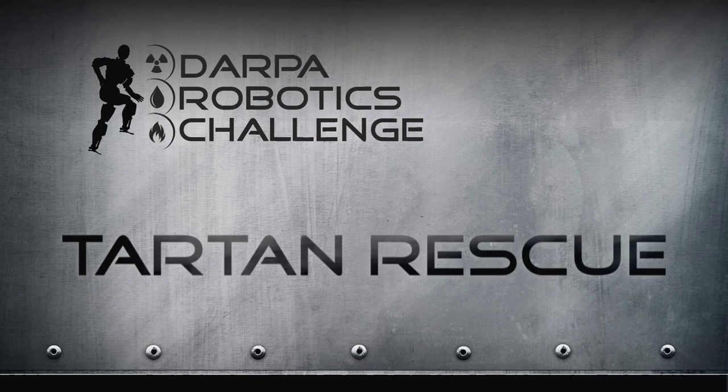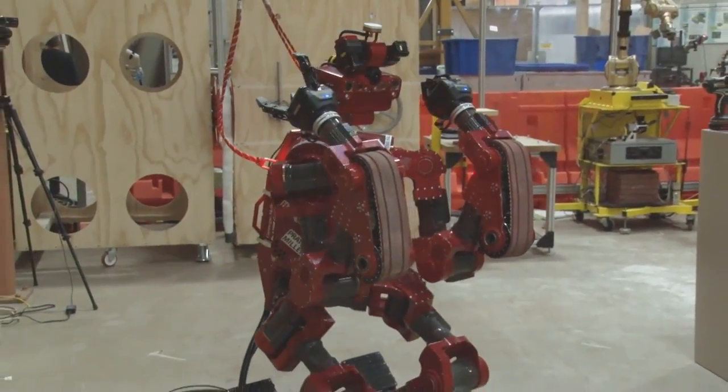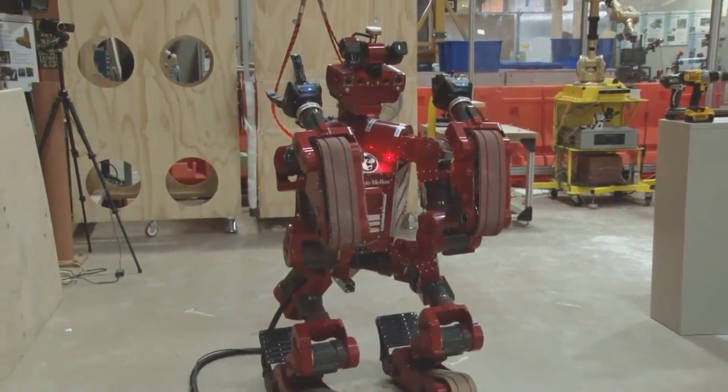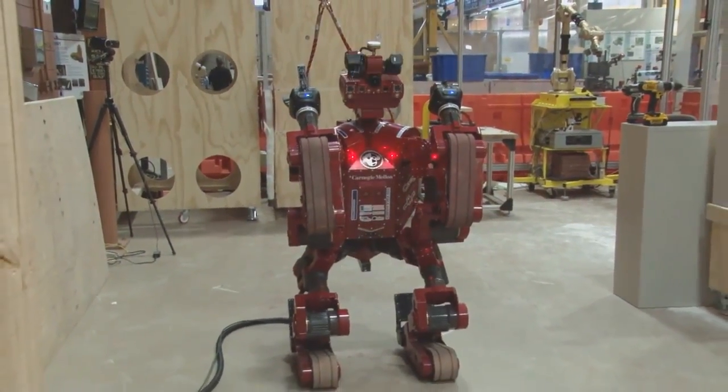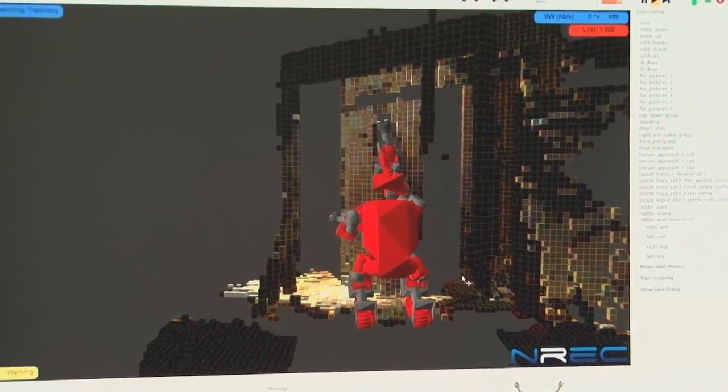The name of the robot is CHIMP, it stands for Carnegie Mellon Highly Intelligent Mobile Platform, and it's modeled after a monkey. The reason why we picked a monkey is that monkeys are very good at getting around on all fours, and they're very good at interacting with things in the environment using all four limbs.